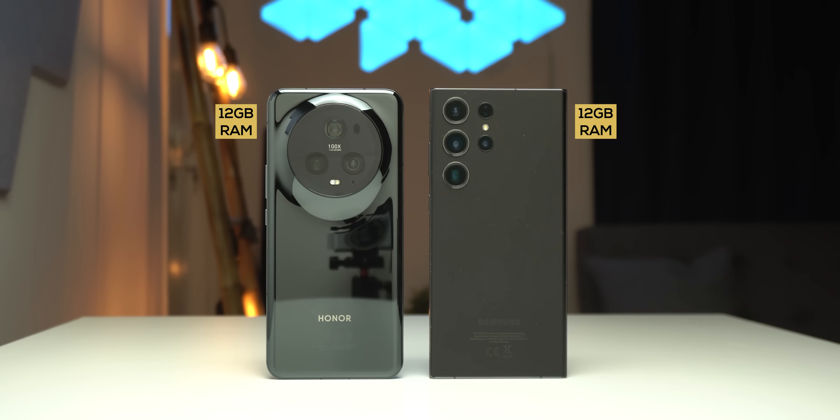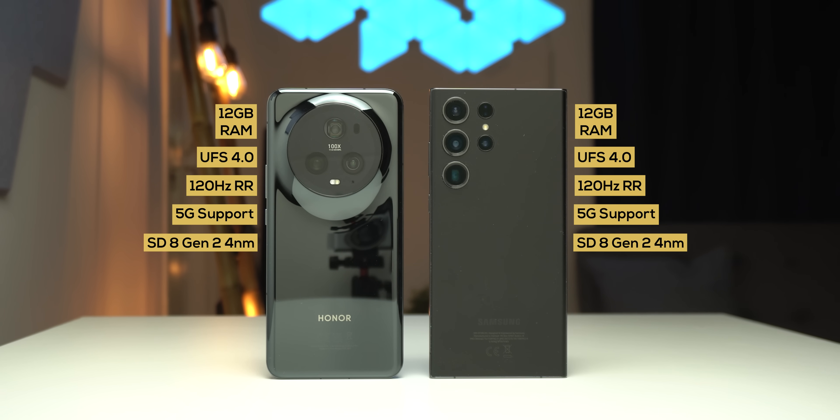Both have 12GB of RAM, UFS 4.0 storage, a 120Hz refresh rate, 5G connectivity, and the Snapdragon 8 Gen 2. But only the S23 Ultra has the slightly overclocked version of the 8 Gen 2 made only for Galaxy.